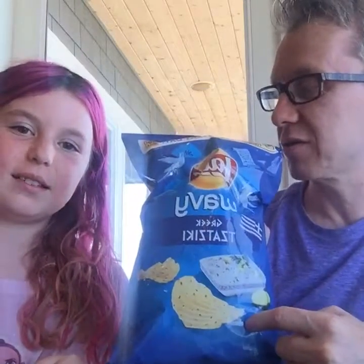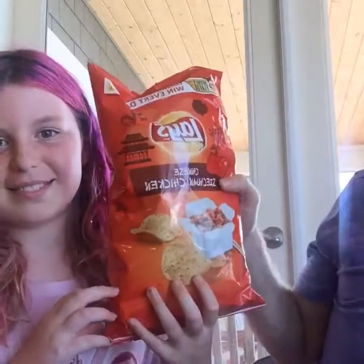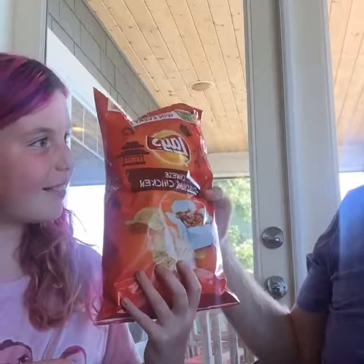By popular demand — last time we did the Cap'n Crunch Creamsicle Cereal — we got requests for more food review videos. So today we have a double feature: first, Lay's Wavy Tzatziki flavor, and then Lay's non-wavy Chinese Szechuan Chicken flavor potato chips. And we have water to clear our palates.